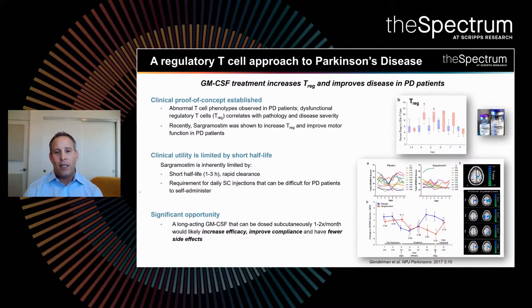Unfortunately, leukine or sargramostim is inherently limited by the fact that it has a very short half-life and very rapid clearance. The molecule only stays in the body with a half-life of one to three hours, requiring daily subcutaneous injections, which can be very difficult for a patient with Parkinson's disease to self-administer. We saw this as an opportunity to develop a long-acting GM-CSF that could be dosed subcutaneously one to twice per month, which would likely increase efficacy, improve compliance, and have relatively fewer side effects.